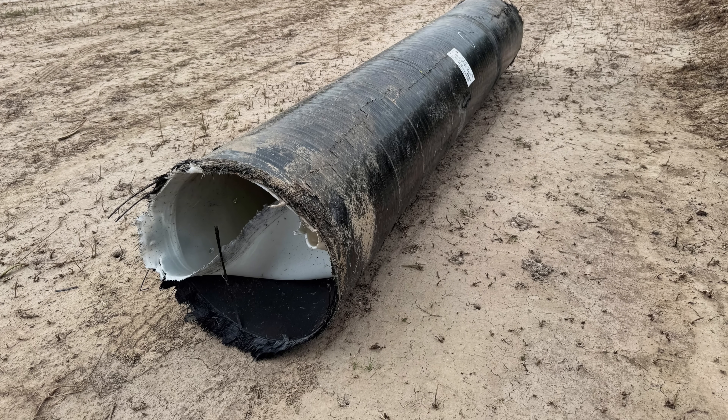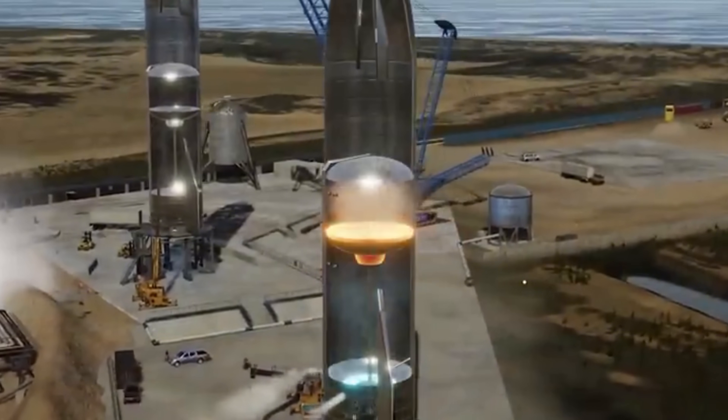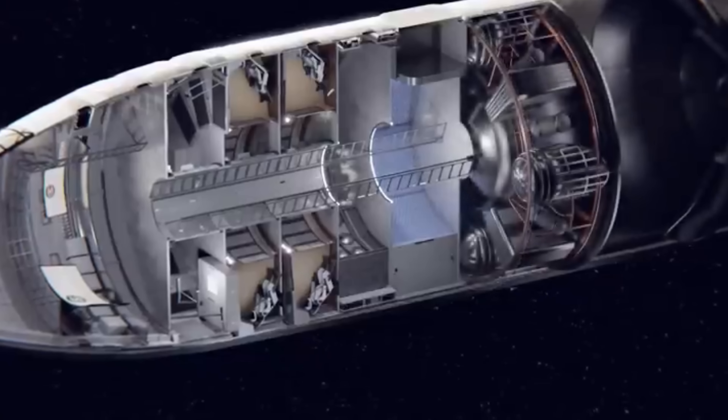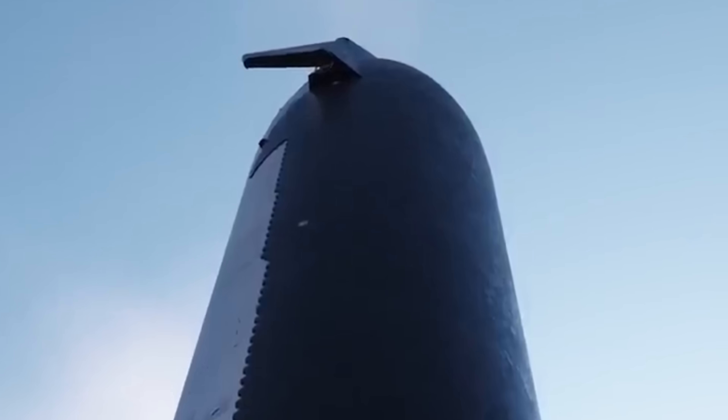Each COPV is built to withstand pressures of 500 to 600 bar, several times higher than what's used in commercial aircraft systems. The tank consists of a thin metallic liner, typically aluminum, wrapped with hundreds of tightly layered carbon fiber sheets bonded with resin. This structure allows it to store helium used to pressurize the main propellant tanks and restart the Raptor engines during crucial stages like the boostback and landing burns.